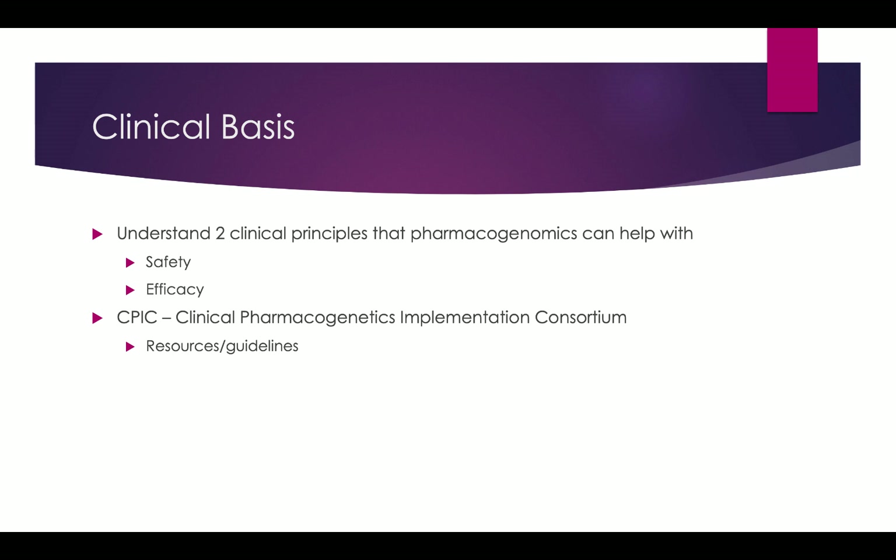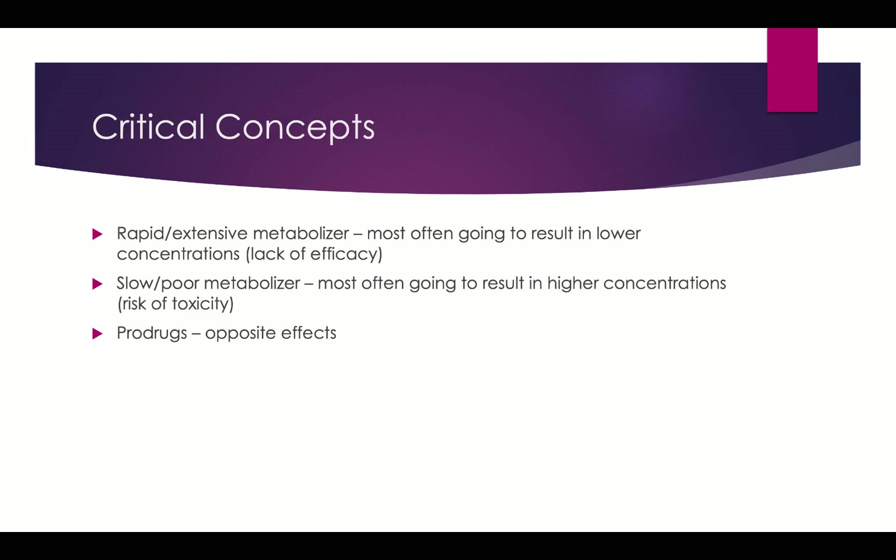CPIC is a really cool resource — the Clinical Pharmacogenetics Implementation Consortium — that I've come across when reviewing information on pharmacogenetics or pharmacogenomics. They've got some guidelines, resources, and really good info about clinical practice and clinical application. The really basic concepts you've got to know are rapid metabolizer versus slow or poor metabolizer.